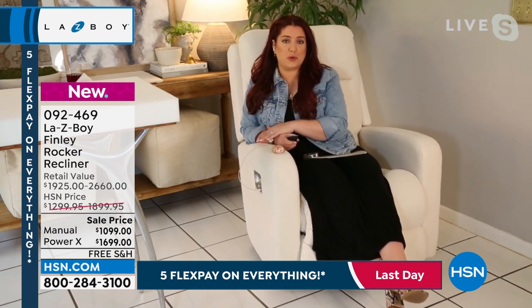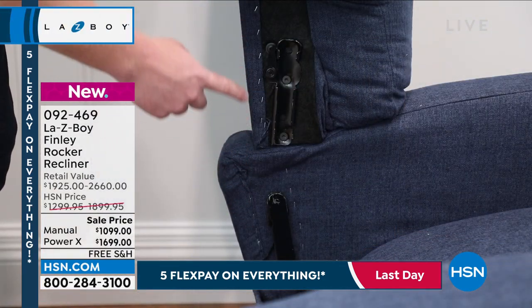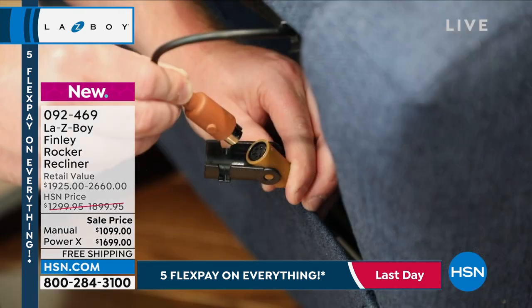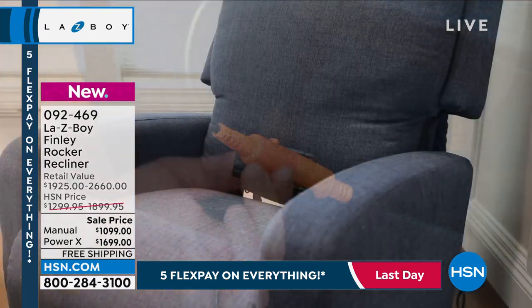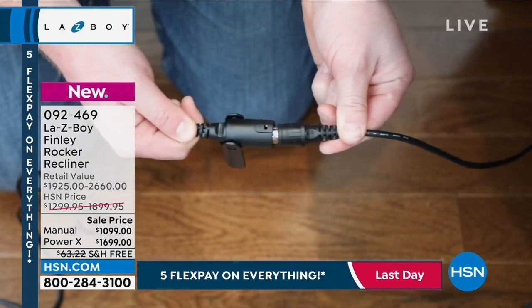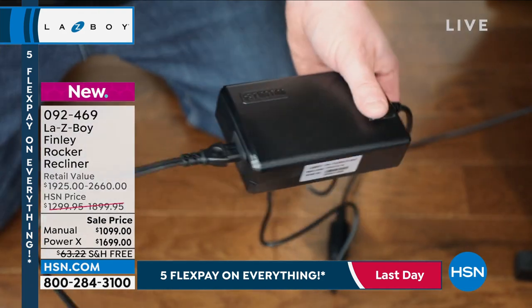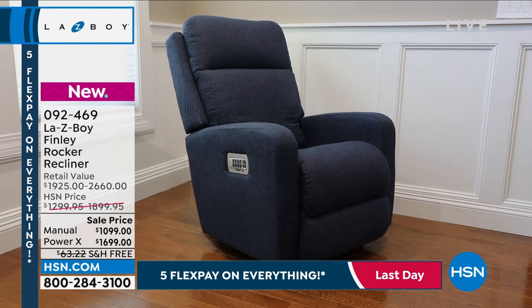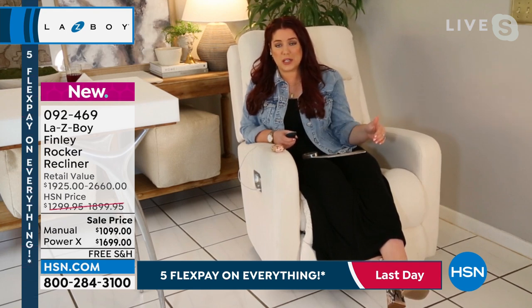I wanted to talk through how easy assembly can be when you get the chair delivered — especially if you're considering the power, that may seem intimidating but I can guarantee it's not. All La-Z-Boys come in two separate pieces. To put the back together with the seat, all you have to do is connect the two tracks. For the power, there are two cables that you connect, then connect the black cable to our surge protector box, plug that into your wall, and that's it.